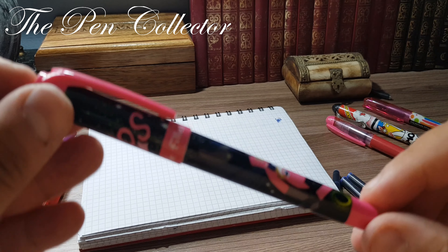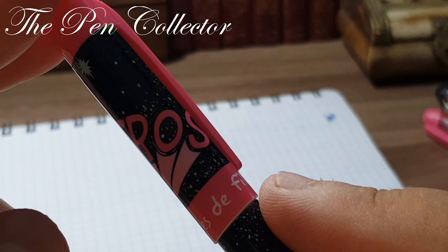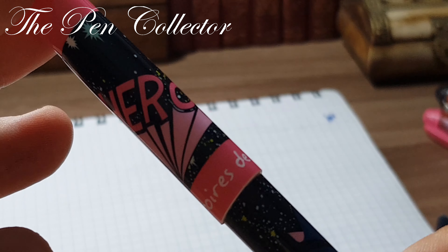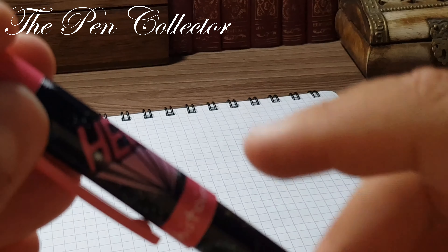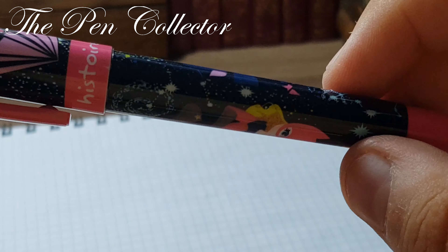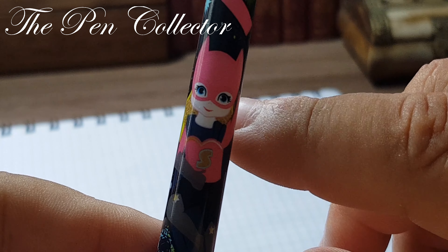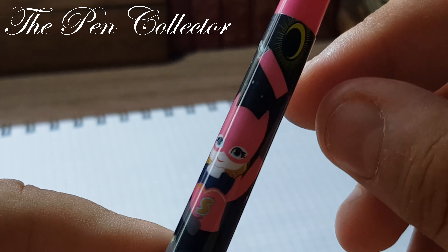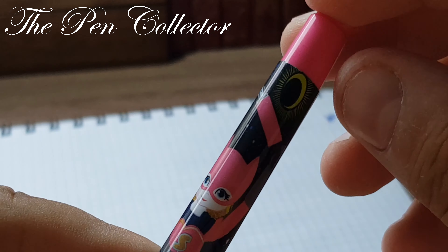The pen is all made out of plastic and is quite light. The cap ends in a pink bar, and we have 'Histoire de Fil' branding. There is a hero team depicted — a young girl dressed in a pink Batman-style suit — and interestingly, she holds a fountain pen as her secret weapon.